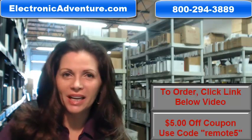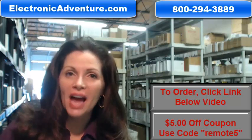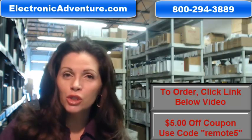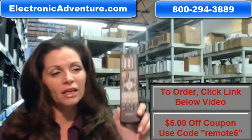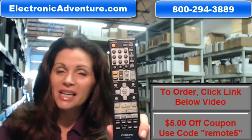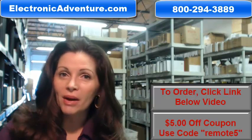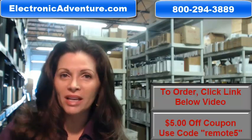Hi, I'm Carrie with ElectronicAdventure.com, where we have over 300,000 remotes in our warehouse. So whatever kind of remote control you need, whether it's this Onkyo Remote Control or something else, it will ship today or next business day. And the great thing about our remote controls is that they're brand new.